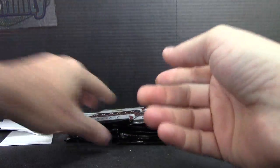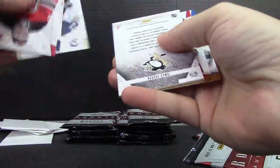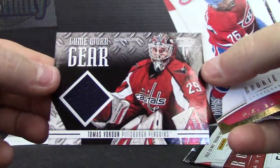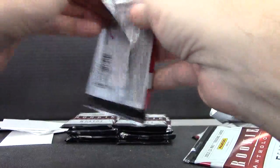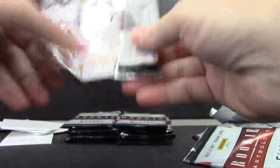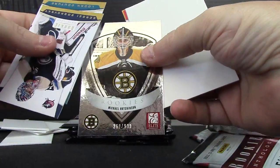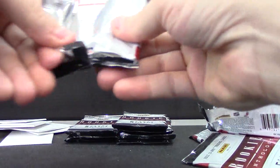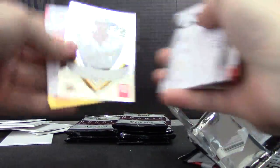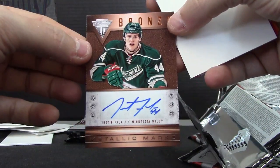Curtis Joseph $9.99. Thomas Vocoon jersey. Michael Hutchison $9.99. Matt Clark $9.99, and bronze autograph Justin Falk.